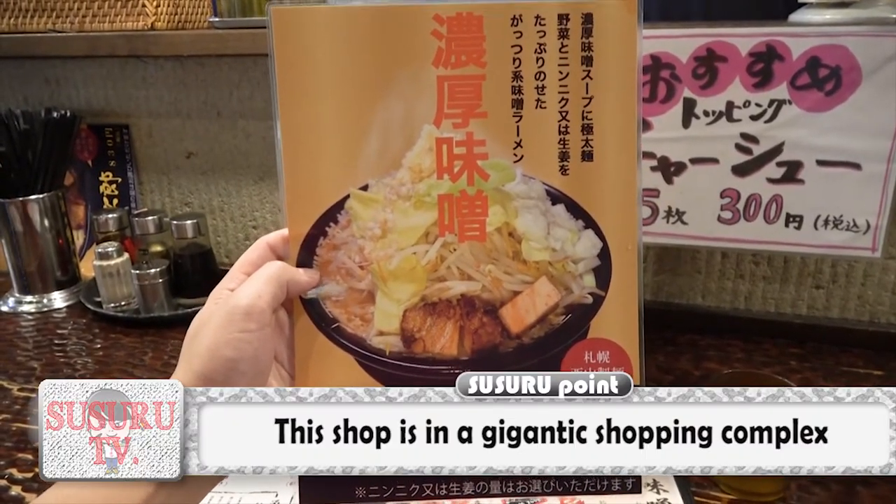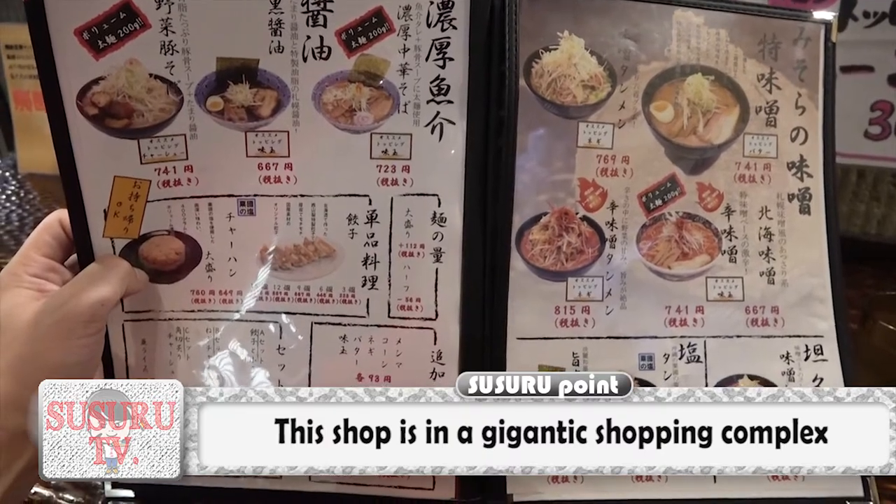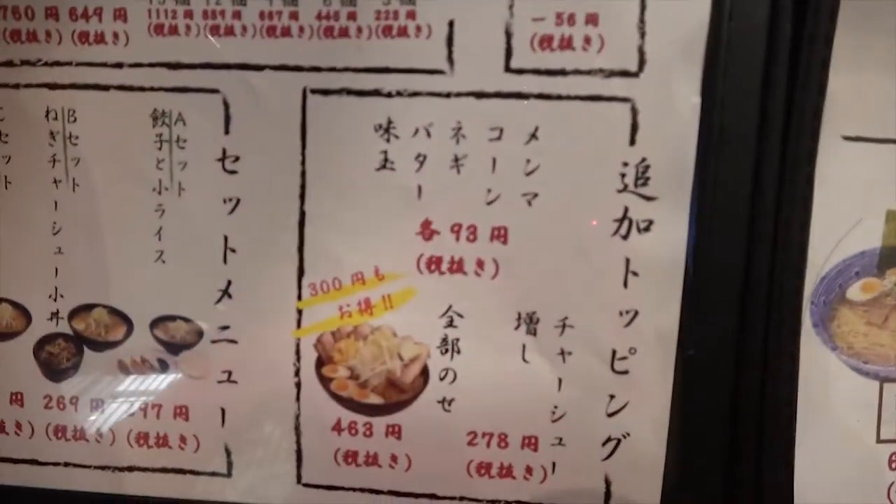Sussuru is going for the miso-jiro ramen with a butter topping! He can choose between garlic or ginger, and Sussuru is going with the garlic!